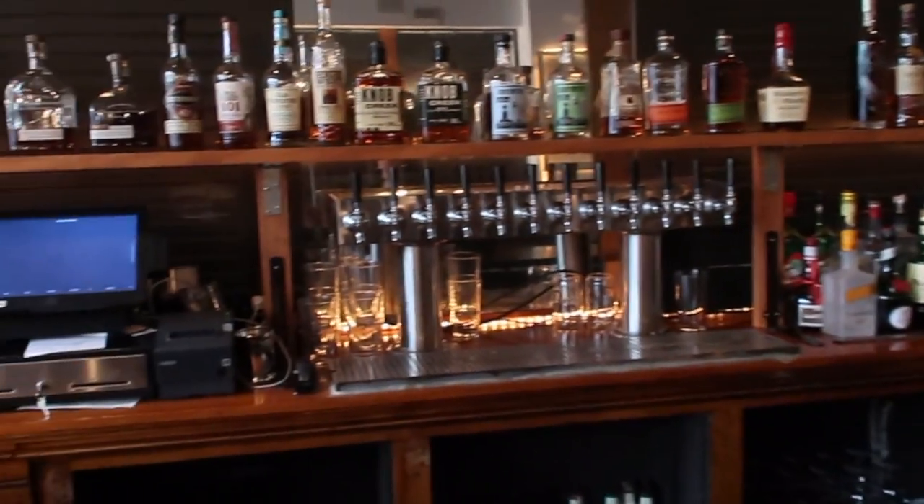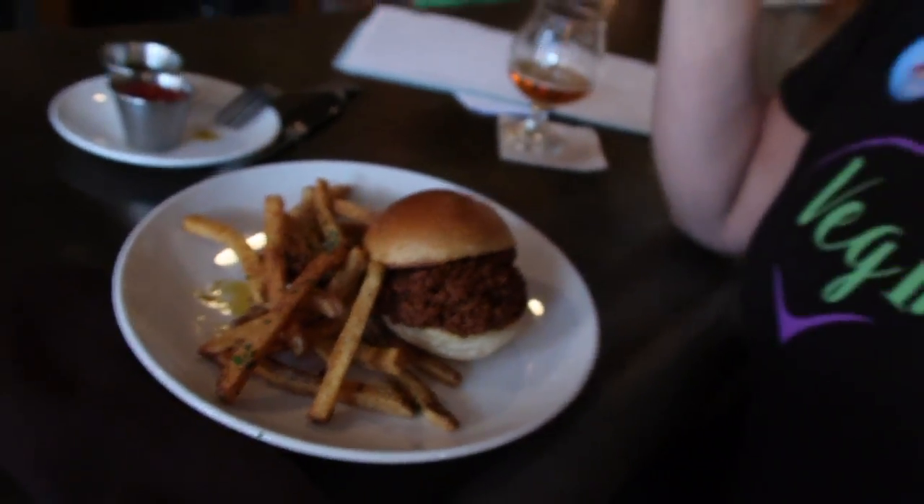Today we're checking out Station in Pittsburgh's Bluefield neighborhood. They have a vegan sloppy joe. Alright, so you guys saw that sloppy joe, so let's get sloppy.